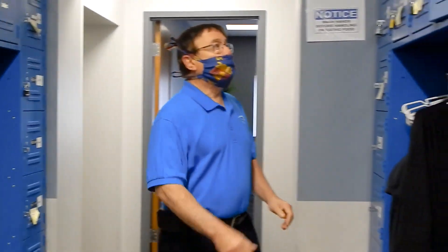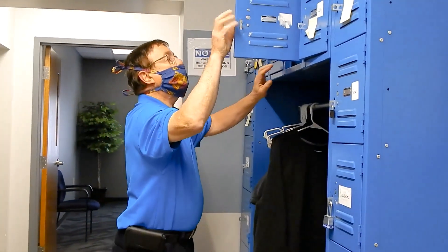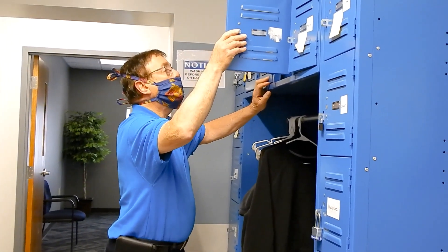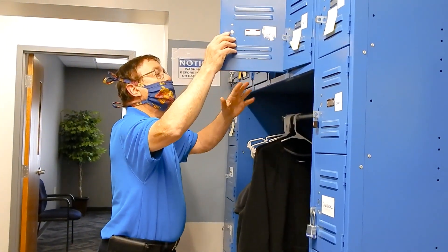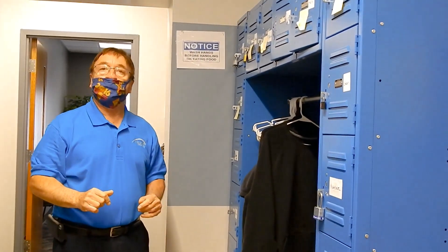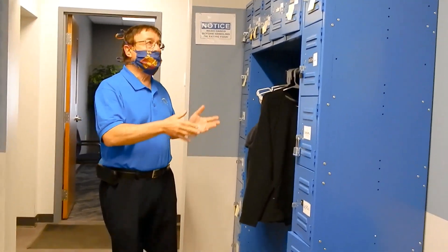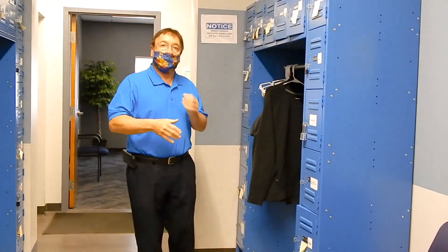Now I'm going to go to my locker and get what I need. I have an extra mask and some personal belongings I've put in here. I know others will probably come here, so I'm trying to respect social distancing. When I'm at my locker, other people are not here, and when I leave, somebody else can go.